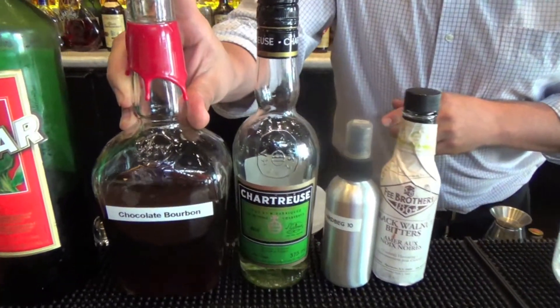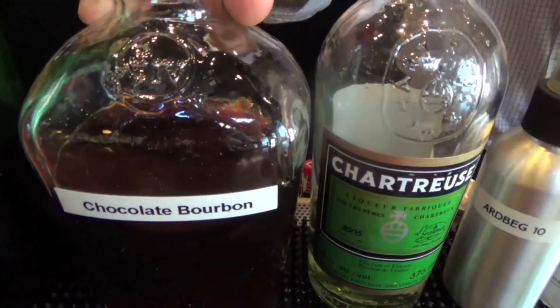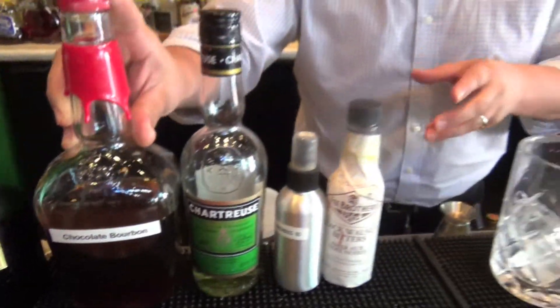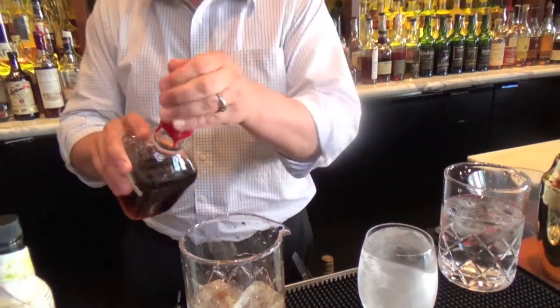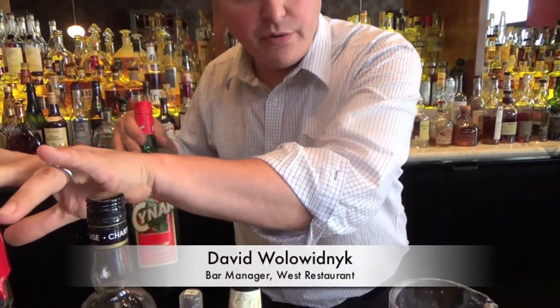We've infused some chocolate into Maker's Mark by way of using Bellrona cocoa nibs and bourbon. Now we're going to add a little bit of that to the mixing glass. There's bitterness that comes out of the cocoa nibs, but to help that along a little bit, a little something from Italy called chenar — the chartreuse, which is of course in the name of the cocktail.